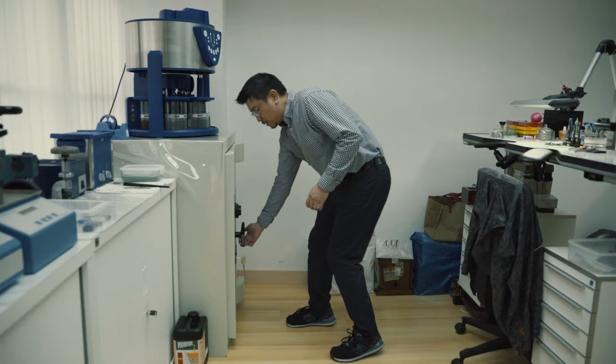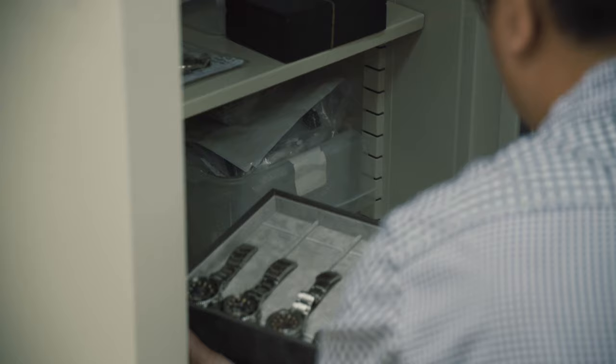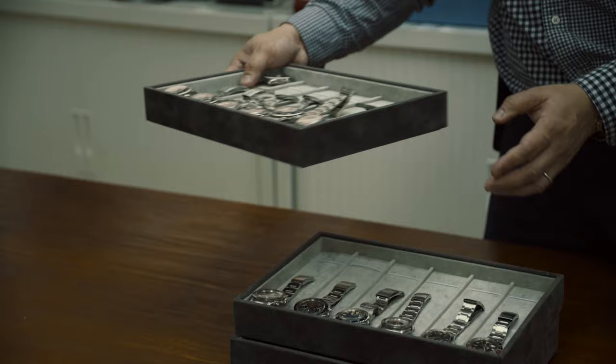I'm Michael. I started liking watches because one of my cousins showed me a Rolex bubble back since I was like 12 years old.